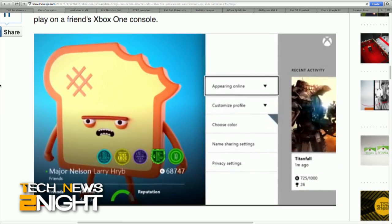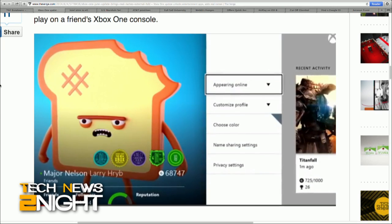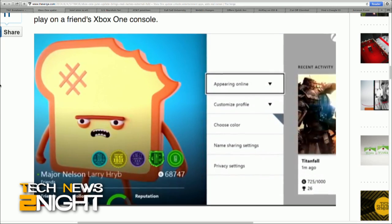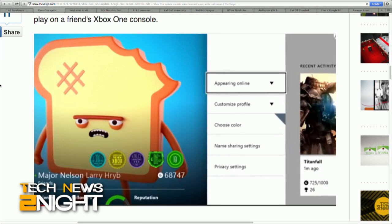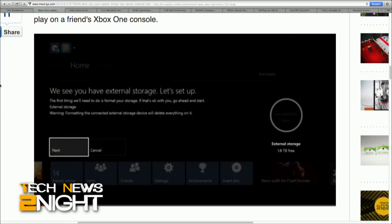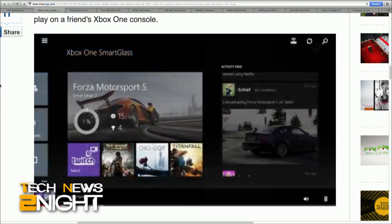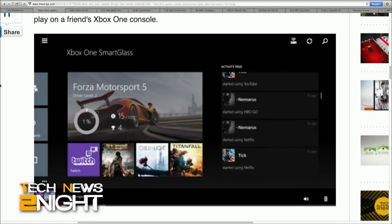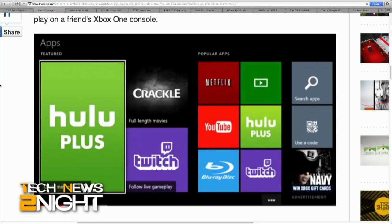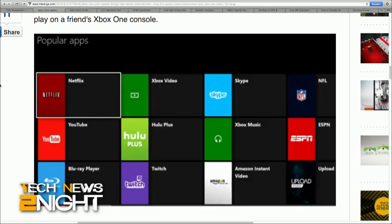Updated Xbox One consoles will support up to two external USB 3.0 compatible hard drives. That feature wasn't available at the console's launch but will be. External drives will automatically become the default installation location for Xbox One games when connected, but they will need to be more than 256 gigabytes of storage to be seen by the console. The company doesn't have a specific date but says updates should start rolling out globally this week.